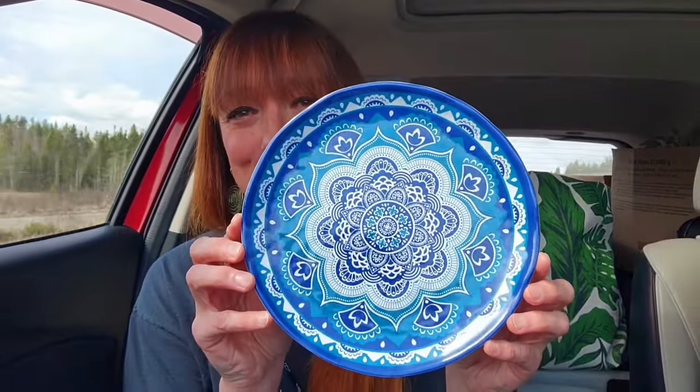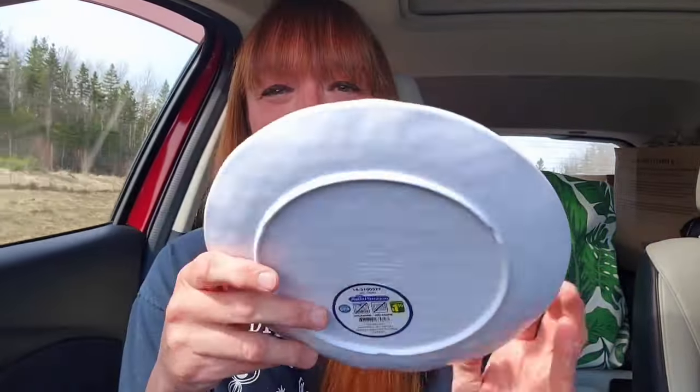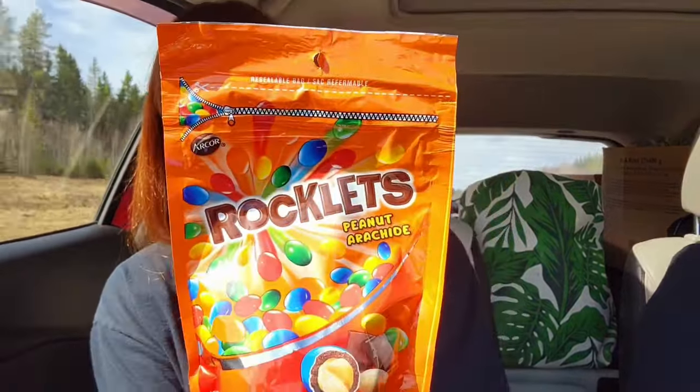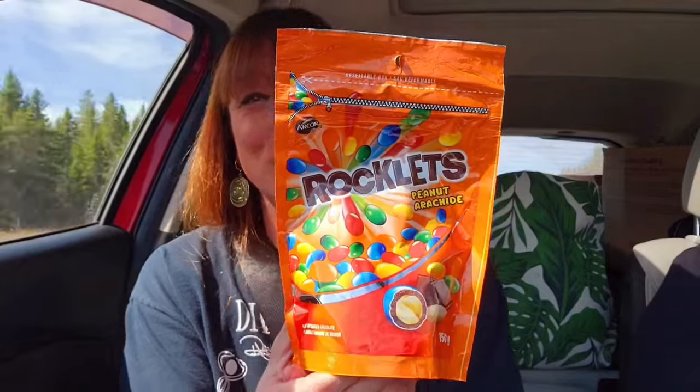I love the pattern on these plates — there's two of them. Here's the smaller plate — doesn't that look like a Mandala pattern? Just my style. It's a plastic plate and that size was $1.50. They had a larger size too — I think this one was ten and a half inches — same pattern, and that one was $2.50. My famous Rocklets — the knockoff peanut M&Ms — love them, for $1.50. You get 150 grams. I love eating one cashew and one of these together — somehow it tastes better than either by themselves.